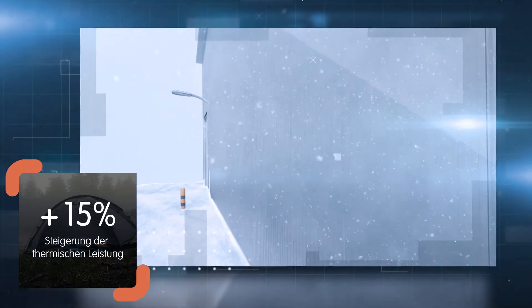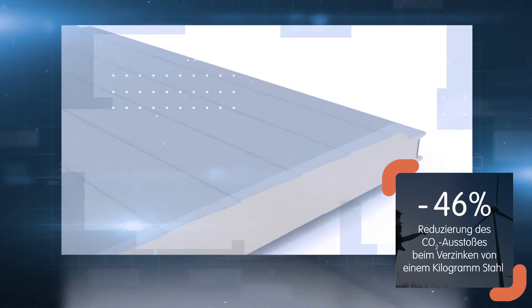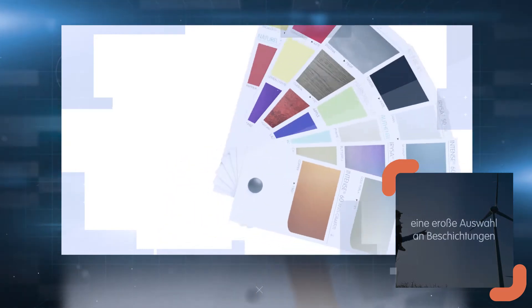Enhanced thermal performance for improved insulation, reflecting our commitment to reduce the environmental impact of construction. Our ZM Evolution galvanized coatings drastically reduce CO2 emissions by offering incredible lightness and superior corrosion protection — the perfect balance of aesthetic appeal and performance.